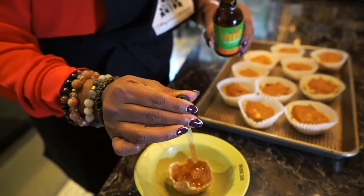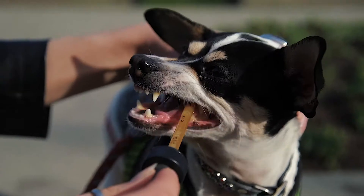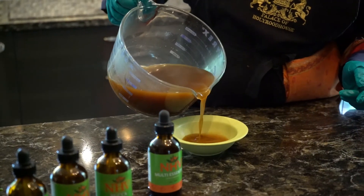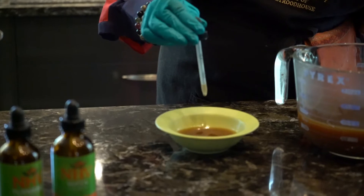All four of these supplements can be used together. Simply mix them in your pet's food or administer directly into their mouth. Bone broth is a great way to mix the supplements while providing a delicious and nutritious snack for your pet.